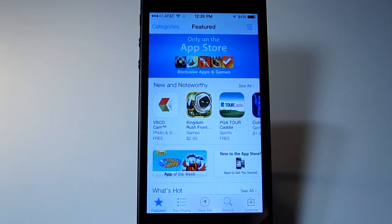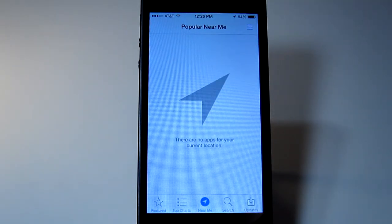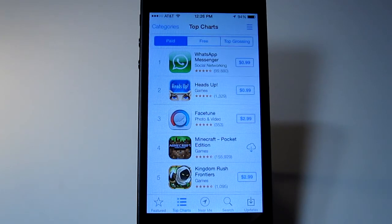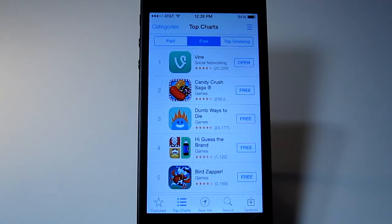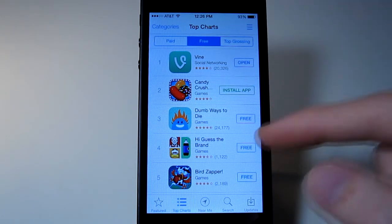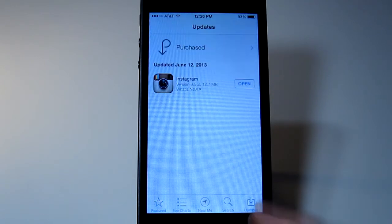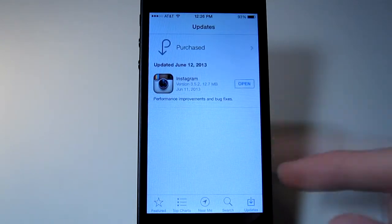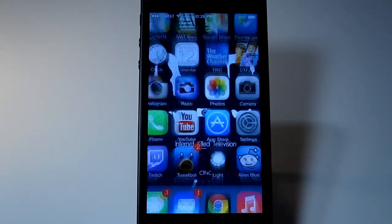The App Store has a couple of new features. 'Near Me' just shows you popular apps near you — I don't have any, go figure. You still have to sign in to get free apps, which is annoying. But from here you can click 'Free' and then it becomes 'Install,' and you can do that. Updates can now happen automatically, which you can turn off in settings.